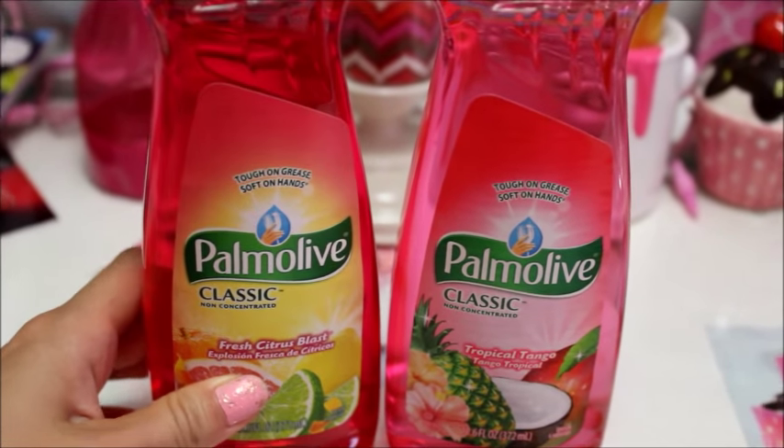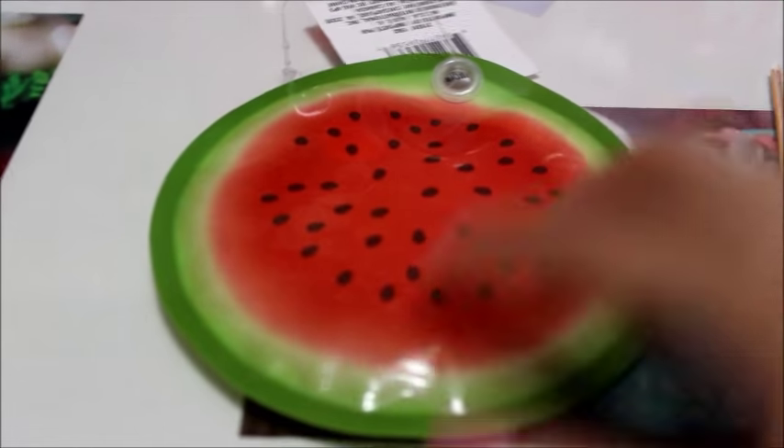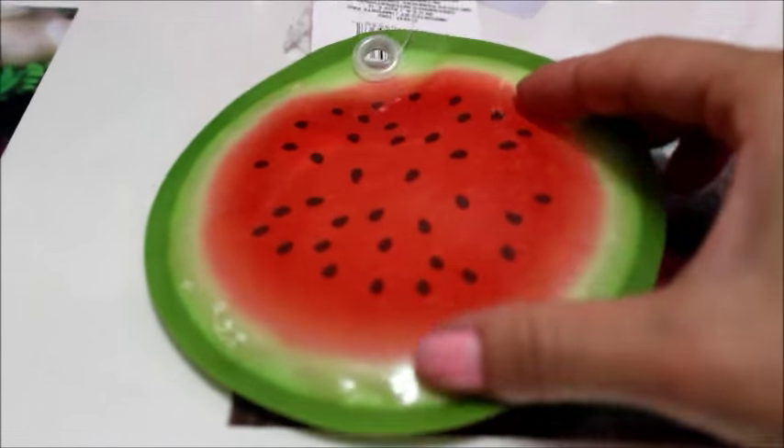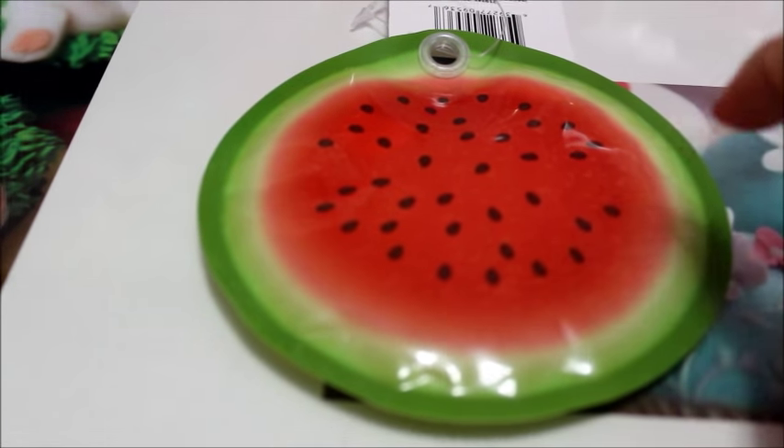I picked up a couple of Palmolives for the kitchen: Fresh Citrus Blast and Tropical Tango, and they smell really good. I also picked up a watermelon gel pack — in a previous haul I got a lemon one. They also have kiwi and lime, but this one was just too cute to pass up.